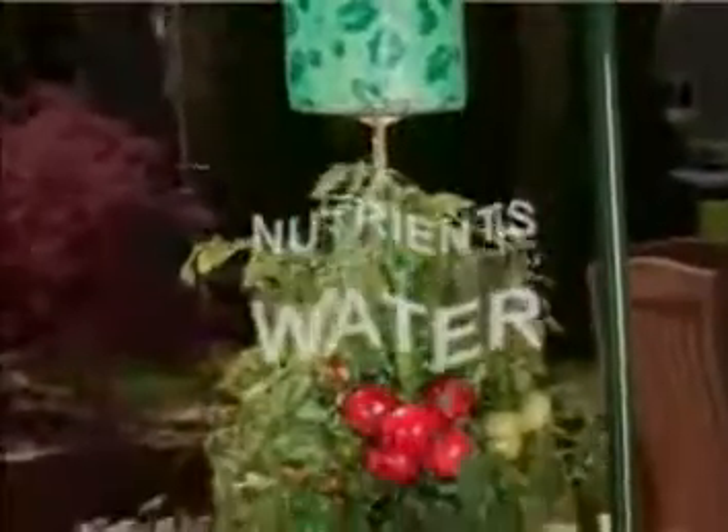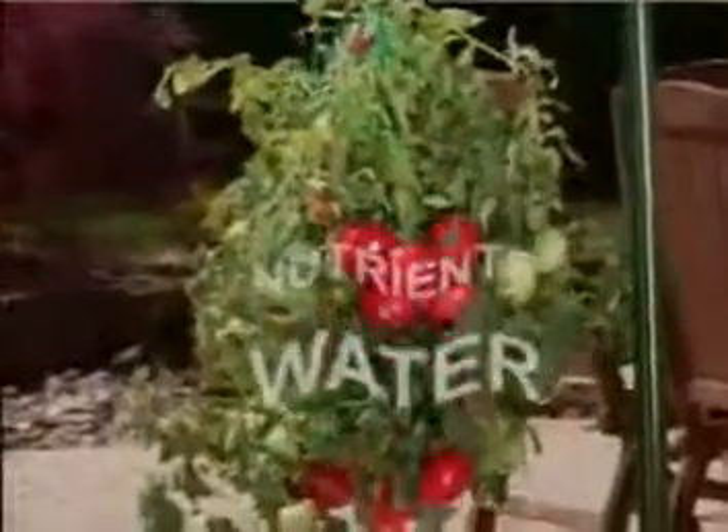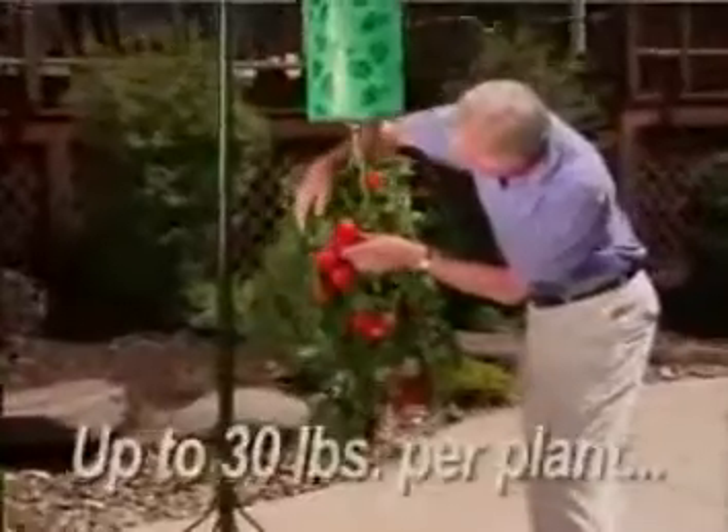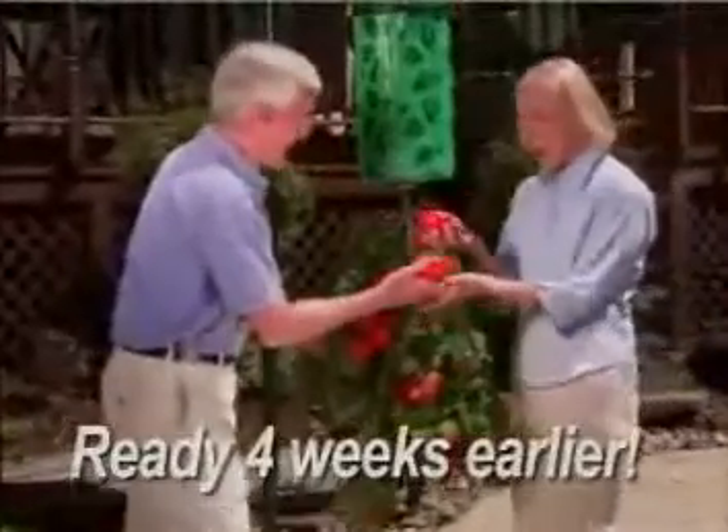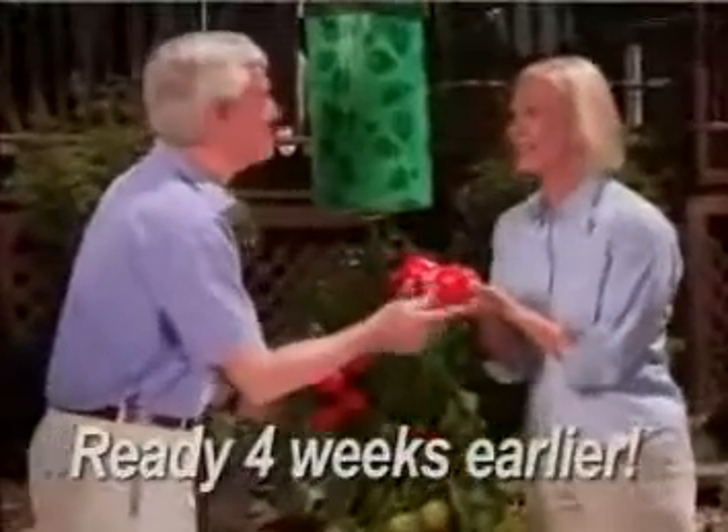And because it's upside down, the water and nutrients pour directly from the roots to the fruit, giving you up to 30 pounds of ripe, delicious tomatoes per plant. And they're ready to enjoy up to four weeks earlier than when you plant them in the ground.